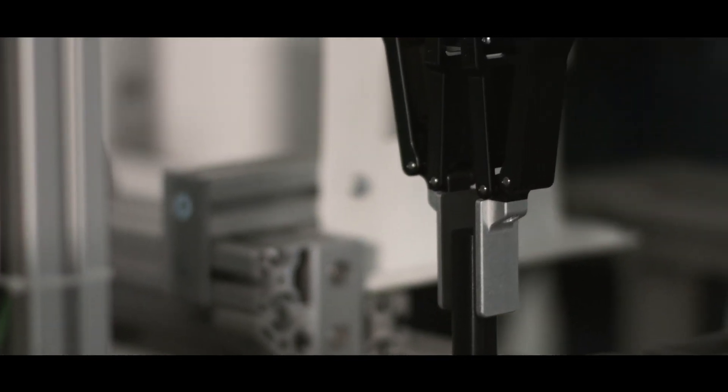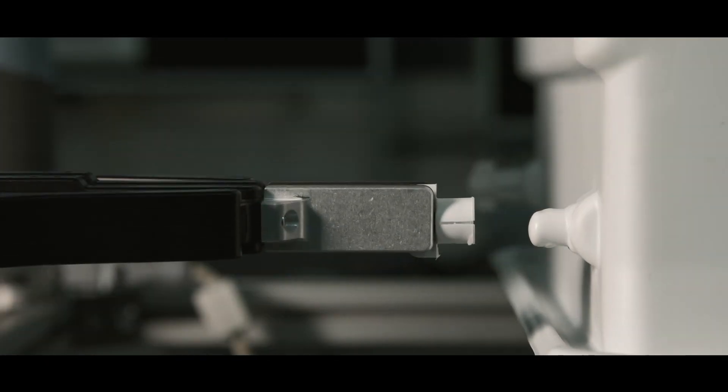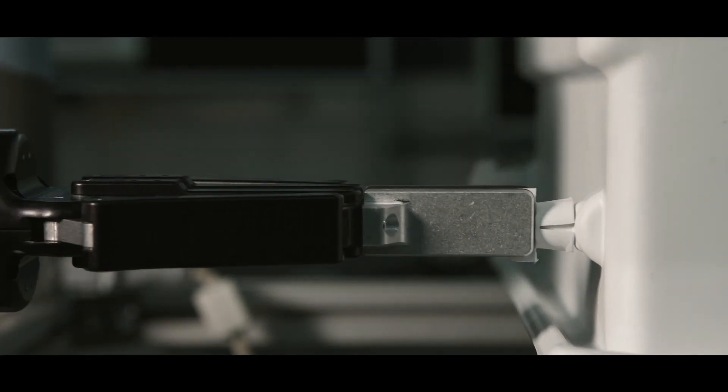I designed the first process draft by creating a study in Process Simulate. Based on the current layout of the factory, I'm able to import several robot types among the different grippers and allocate the robot in the right place where all the different parts could be reached.